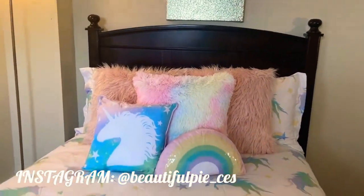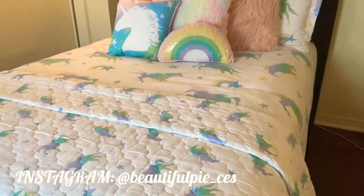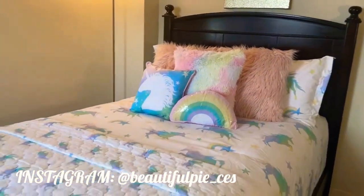It just looks so comfortable, cozy, and plush. Her bed is a full and the comforter fits a full slash queen size bed.